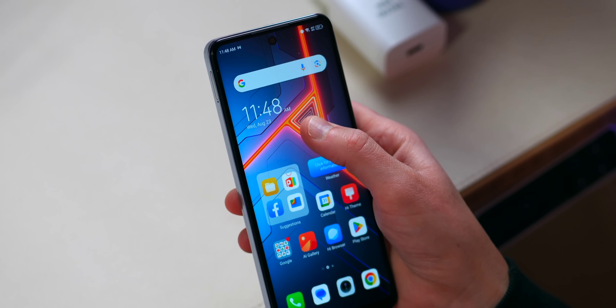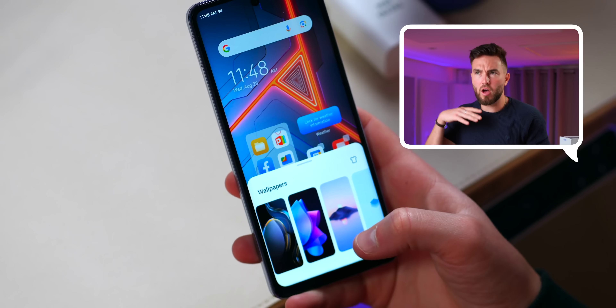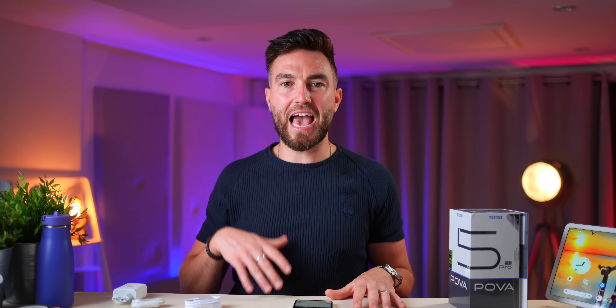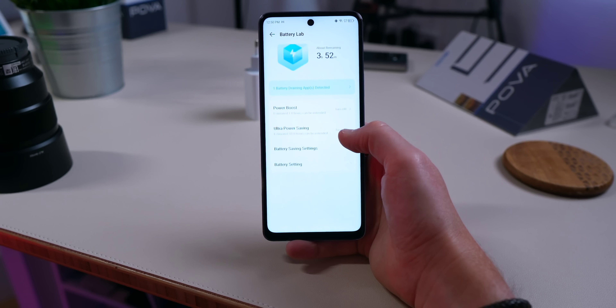The phone runs Android 13 with Tecno's HiOS 13 on top. Software is a very subjective area — Android 14 is due in the next couple of months and I don't know what the update schedule will be here. You also have to consider how much stock Android you want versus a skin, because there's no real right or wrong way — unless it's full of ads, which I can't really see any of here, so it's a good start. There are some handy features like the battery lab and special functions section.